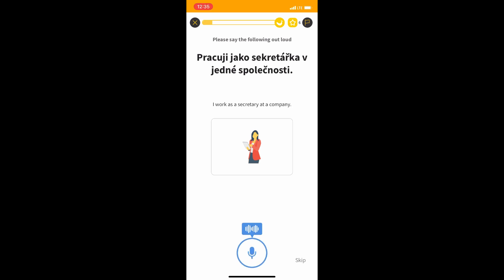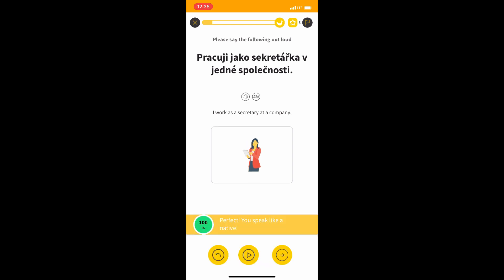There is also a speaking exercise which is quite fun. You try to read a sentence and you see if you can pronounce it as a native speaker. Pracuji jako sekretářka v jedné společnosti. Wow! I speak just like a native speaker! Yes!